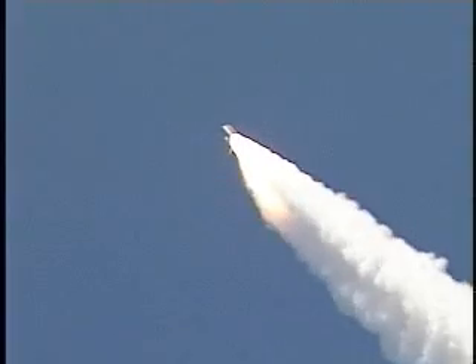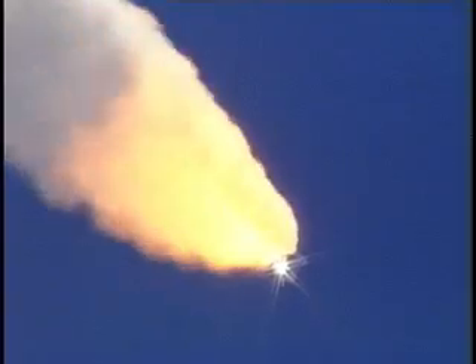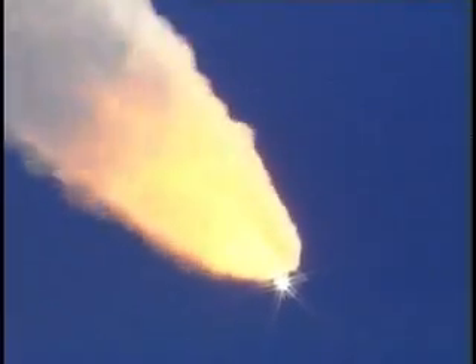57 seconds into the flight. Engines beginning to rev up. Standing by for the throttle-up call from Capcom Steve Frick. Discovery, Houston, go at throttle up. Roger, go at throttle up.